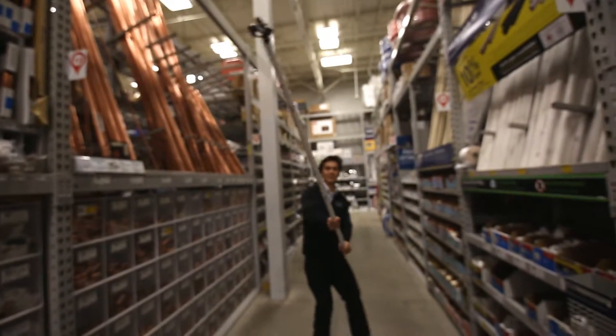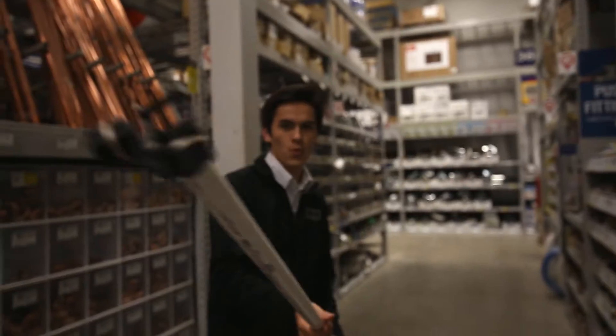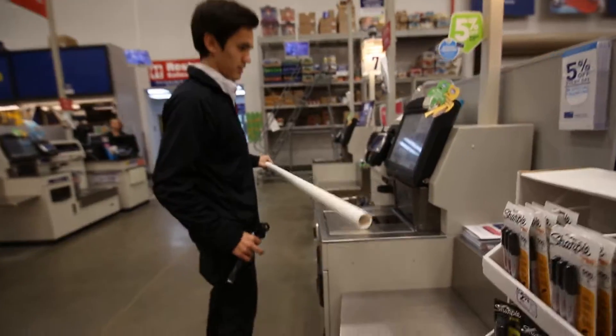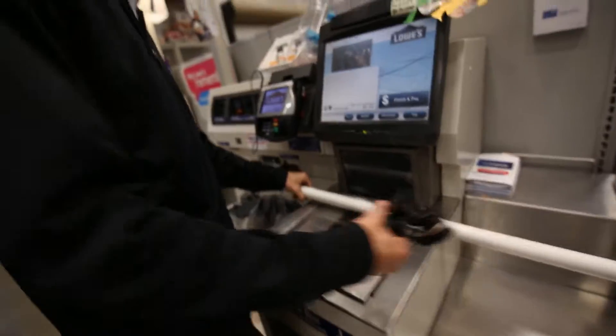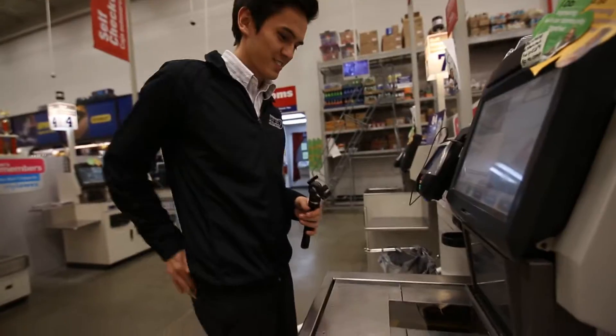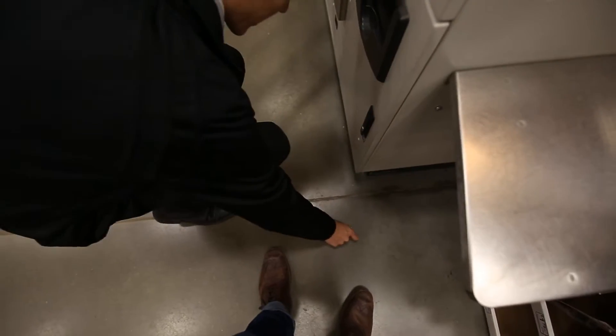D-money with the drone. This looks to be the winner — D-money with the drone. Cash. Made it out.